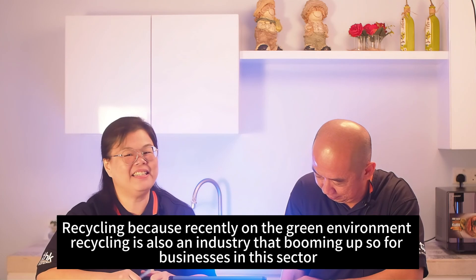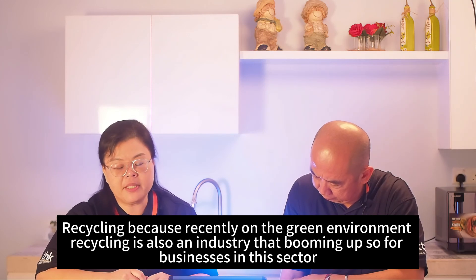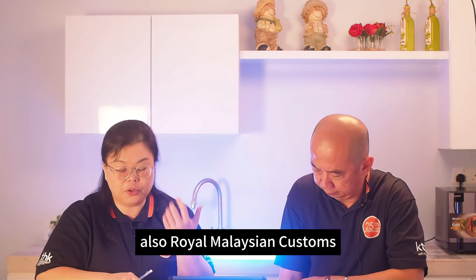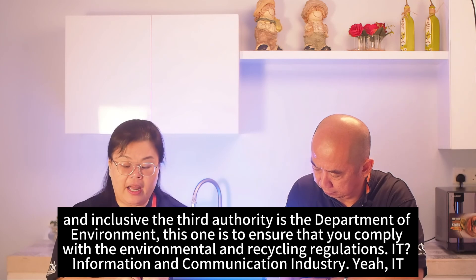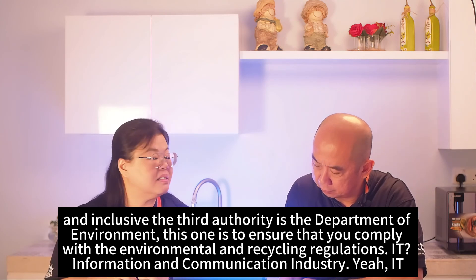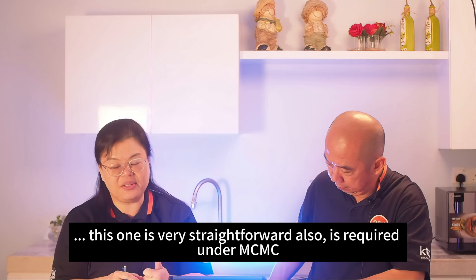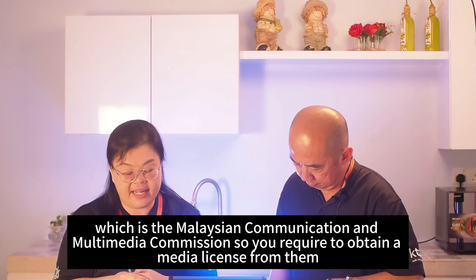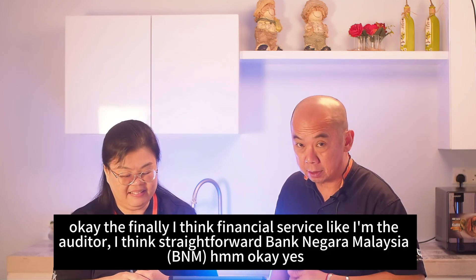The recycling industry is booming due to environmental awareness. Businesses in this sector must obtain a recycling permit from MIDA, the Royal Malaysia Customs, and the Department of Environment to ensure compliance with environmental and recycling regulations. For the IT and information communication industry, registration is required under MCMC — the Malaysian Communications and Multimedia Commission — to obtain a media license. Financial services such as auditors fall under Bank Negara Malaysia.